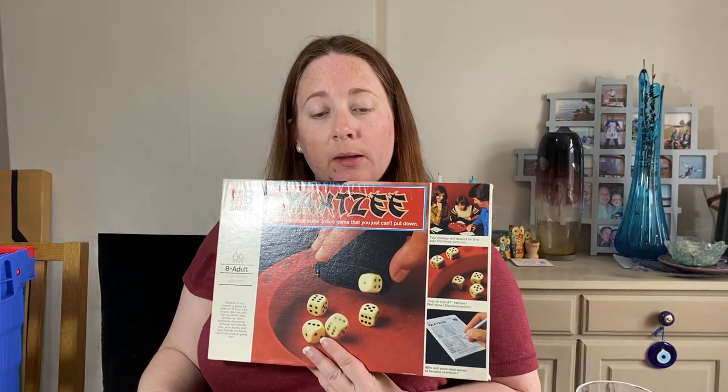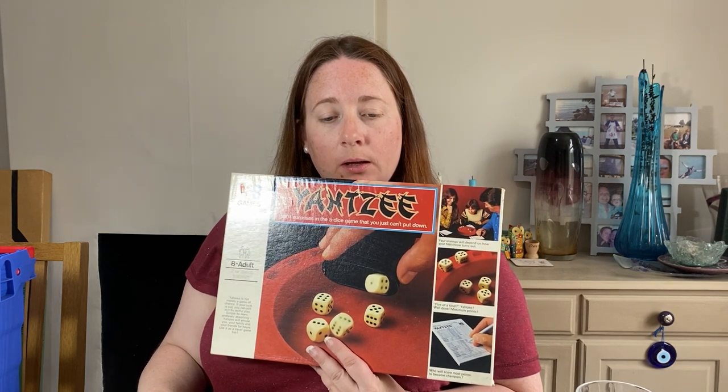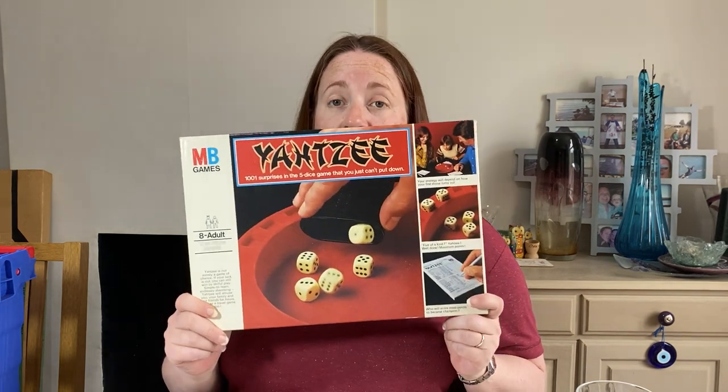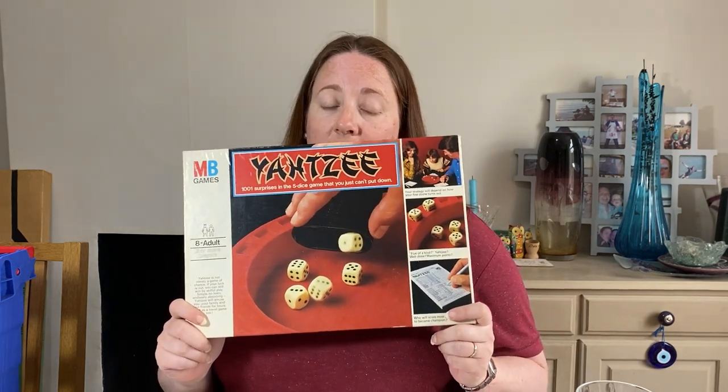A game — this one is very vintage Yahtzee, which would probably have been a charity shop pickup. We paid £5. It's from 1976, so it's older than both me and Simon. And we sold it for £16.50.